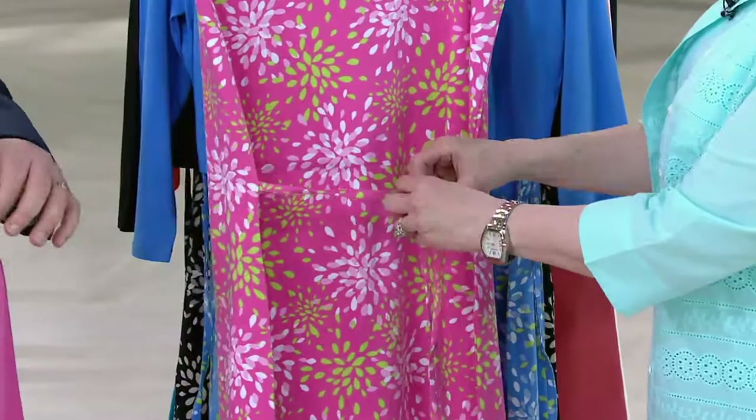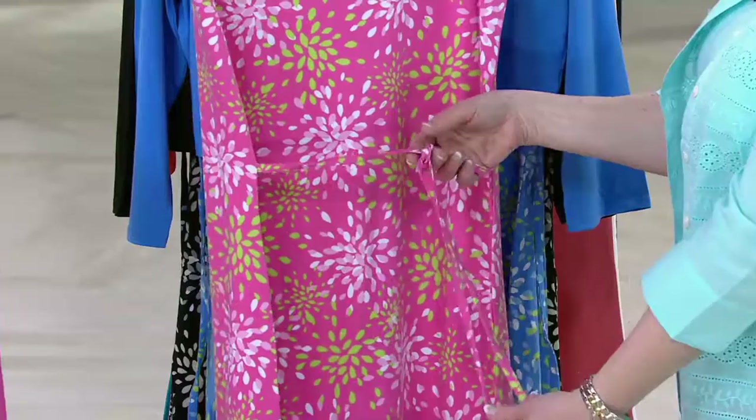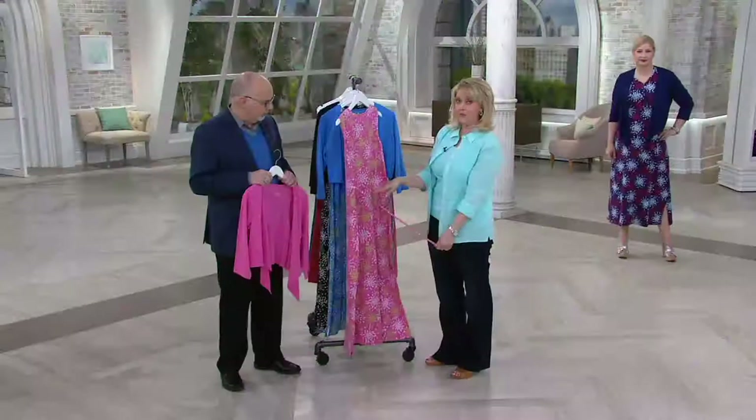That tie in the back gives you that opportunity, and you don't have to make a bow. You can just tie it in a knot — that's what I do a lot of times if I don't necessarily want to make a bow.